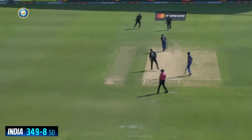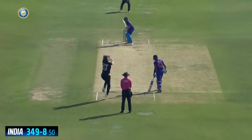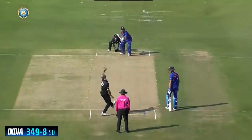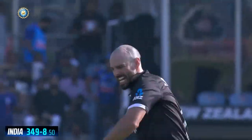The wicket for Lockie Ferguson. Srikumar Mariada played some special shots at the other end. Shubman Gill — nothing could stop him.